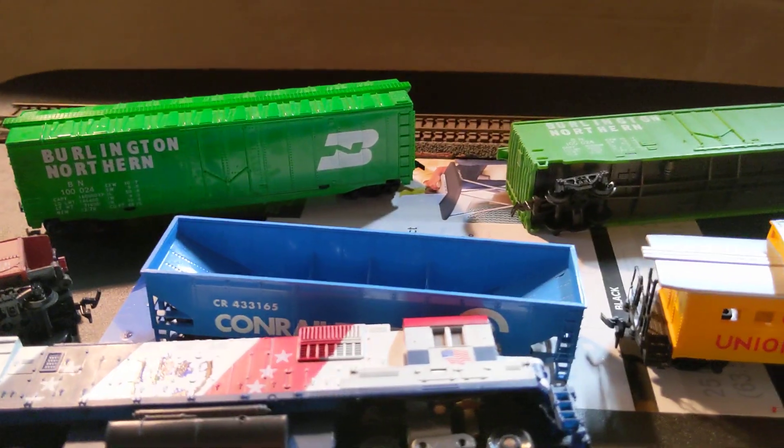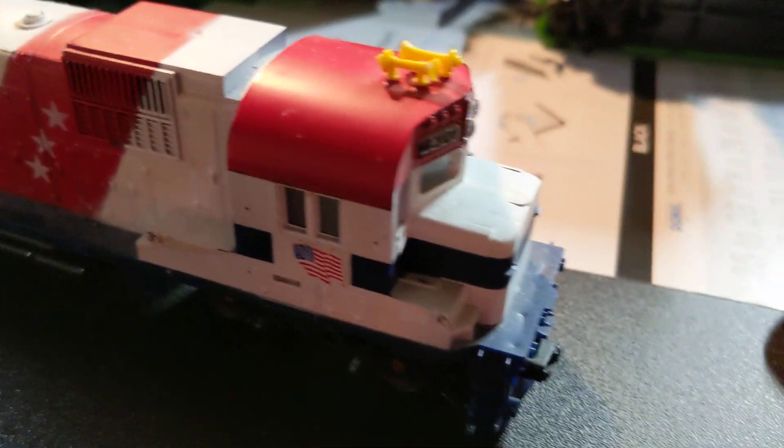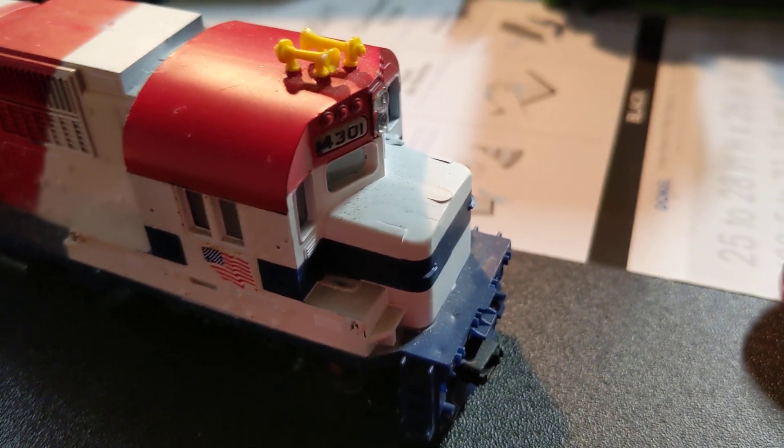Hey, roll the clip — look at this dude. Look at the top of his head! Look at the top of his head! Ah!